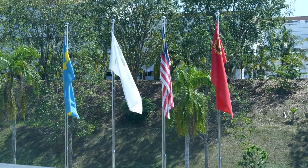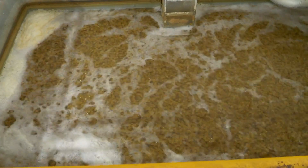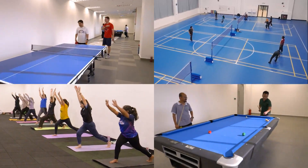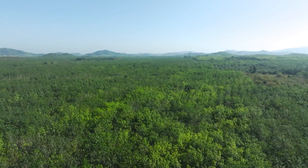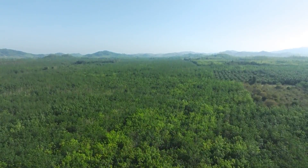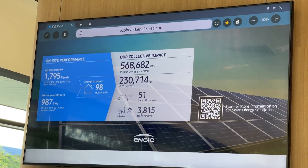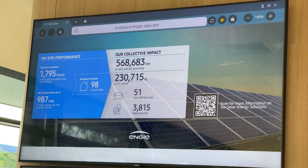We strive to be a corporate citizen that has a positive impact on both people and the planet. We work towards this through optimising energy use, reducing our greenhouse gas emissions and resource use, and our initiatives to maintain a safe, healthy, engaging and inclusive working environment. Our greenhouse gas emission reduction targets have been independently validated by the Science Based Targets initiative. One commitment is to reduce absolute scope 1 and 2 greenhouse gas emissions by 50% by 2030, from a 2021 base year. We are over halfway towards this target.